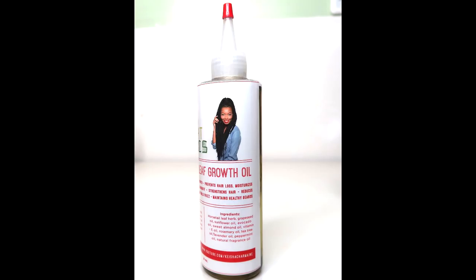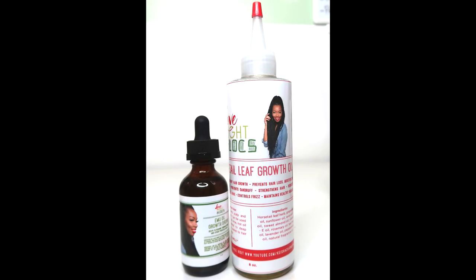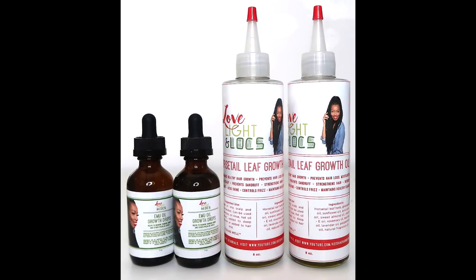Stay tuned to my channel for tutorials on how I use these oils. And remember, you can get these oils on my shop. You can get them individually, or you can get them as a package deal at lovelightlocks.storenvy.com. Love, Light, and Locks.